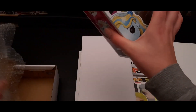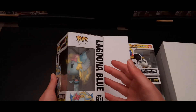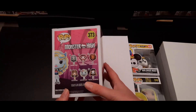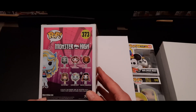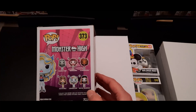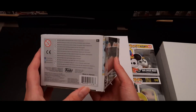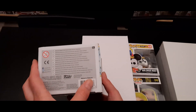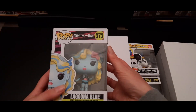The second one — I'm not sure what this is — Monster High Laguna Blue! I really love the colors. I don't know the series or the TV show, but this one is also cool. First one from this series and it's a pop from 2016, an older one. Very cool, also new to the collection.